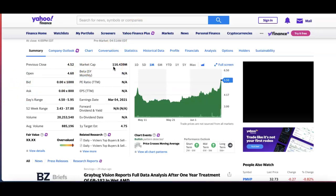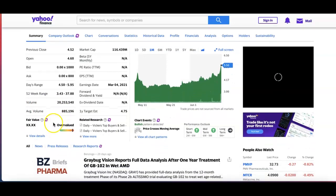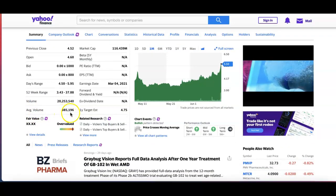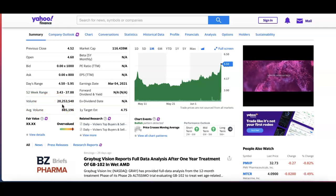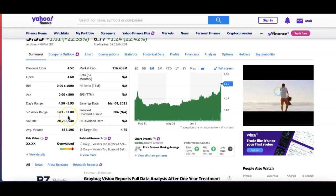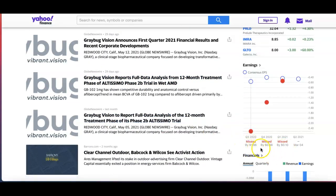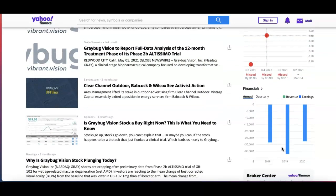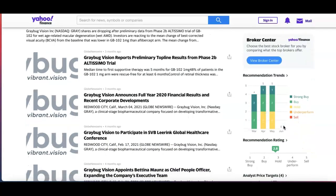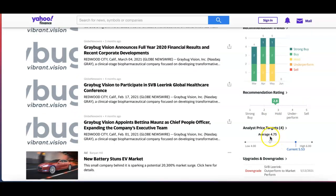Looking at Yahoo Finance, you can see the market cap is pretty small at $116 million. The volume has been elevated — the average volume is 885,000 but the current volume is at 20 million. The 52-week range goes from $3.43 to a high of $37. Looking at their earnings, there have been misses for the past three quarters. The financials are going the wrong way as you can see from the negative numbers. Their rating is a mixture of holds, buys, and strong buys, averaging between a buy and a hold, with an average price target of $4.75 while it's currently at $5.53.